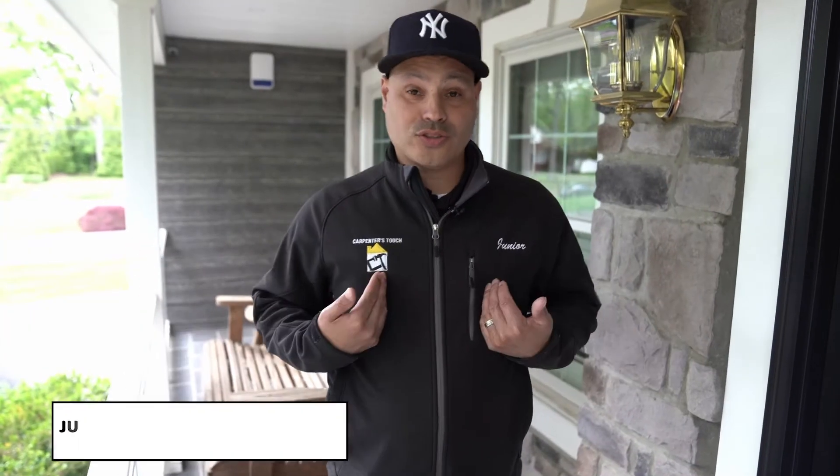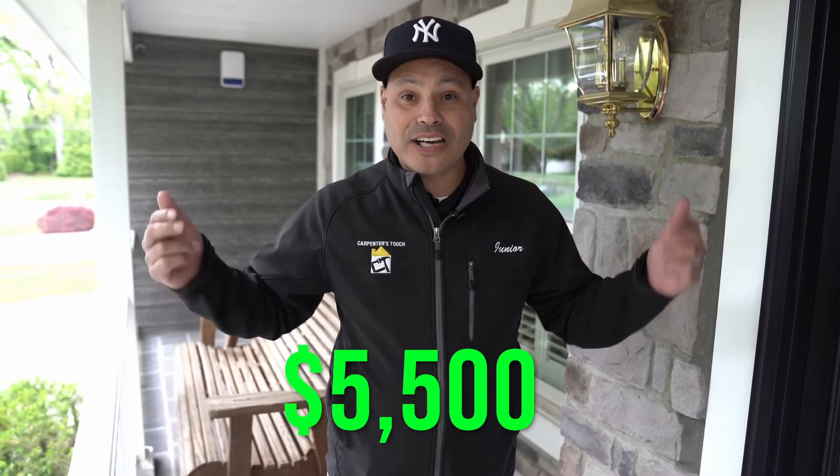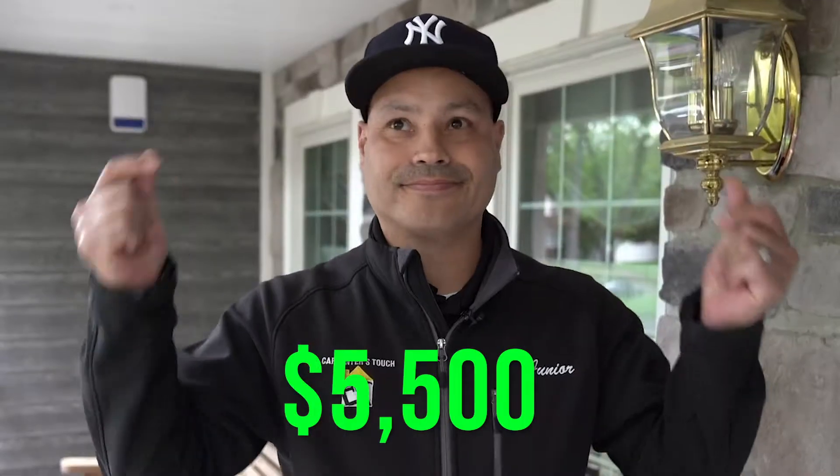Welcome back to another video. It's Junior Garcia from The Carpenter's Touch. The title says it all — how I lost fifty-five hundred dollars instantly.